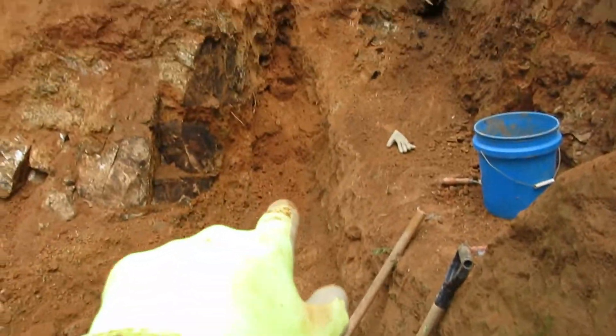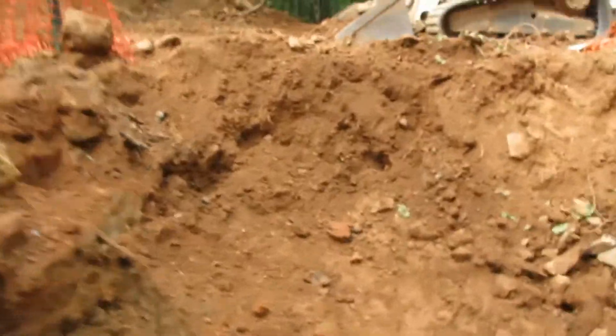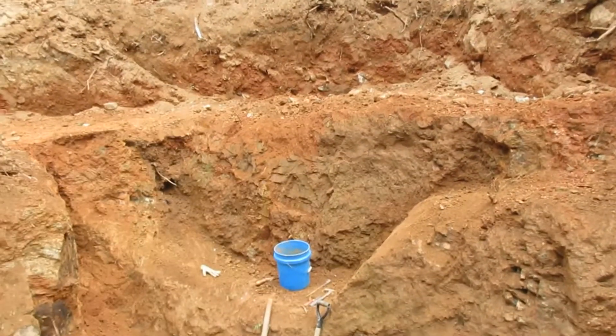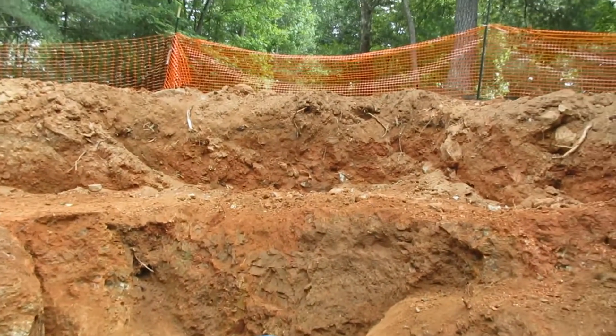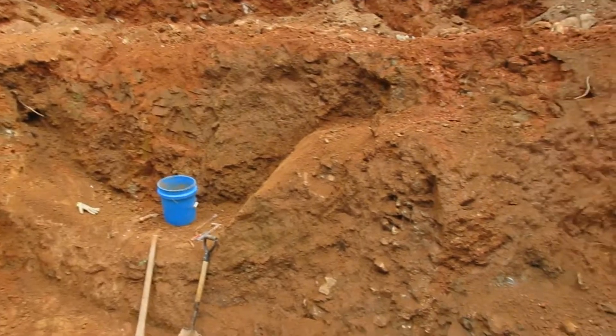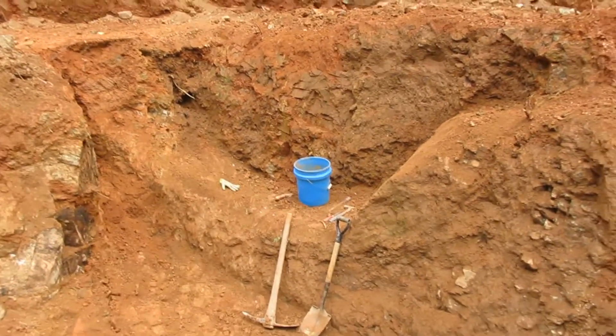Right here, this is the vein where I was pulling out all the goodies recently. And you can see the whole back's cleared out. Got some steps, so it's all nice and tiered off. I'll be able to work it down and continue on.